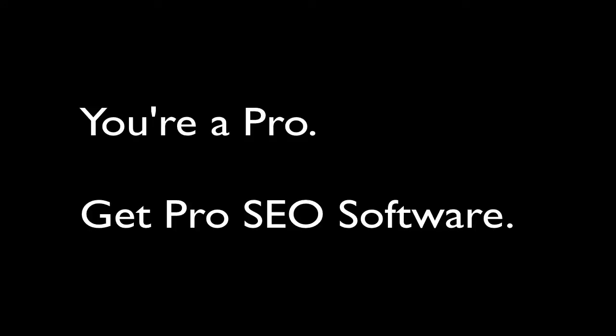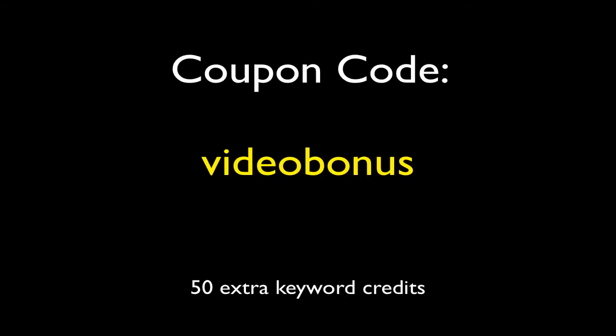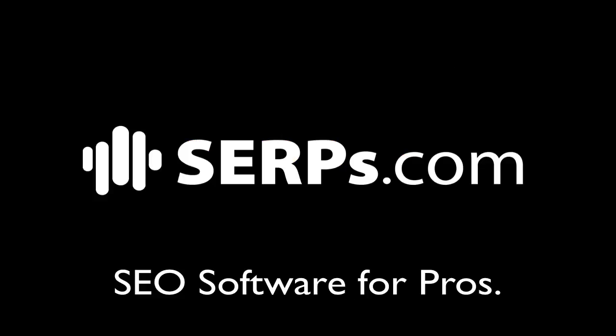Look, you're a pro. It's time you got some pro SEO software. Sign up today for a 30-day free trial. There's no long-term contracts, plans start at just $75 a month. And use this coupon code, SERPs.com. It's SEO software for the pros.